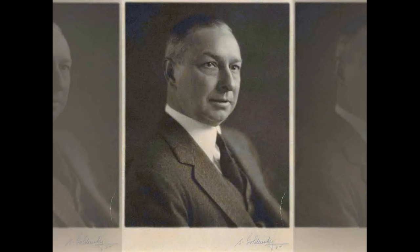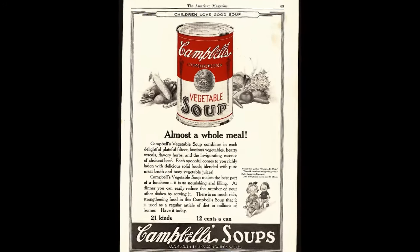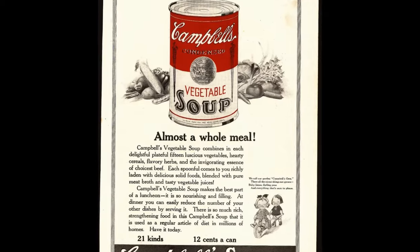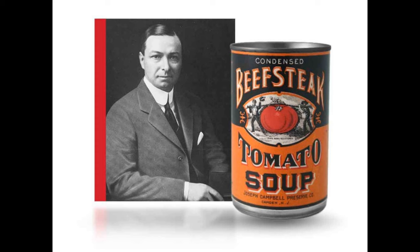Dorrance went on to become the CEO of Campbell's from 1914 to 1930. After the success of the condensed canned market, Campbell's focused their efforts primarily on their soups. Their biggest seller featured homegrown New Jersey beefsteak tomatoes and they called it Campbell's beefsteak tomato soup.